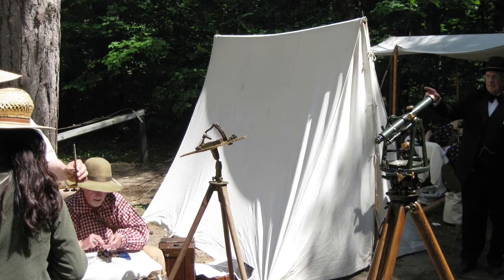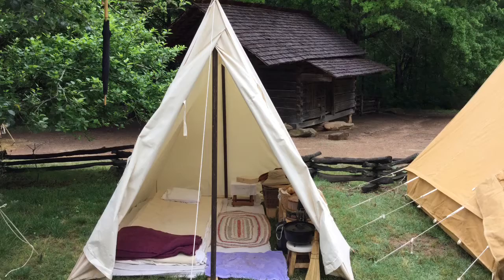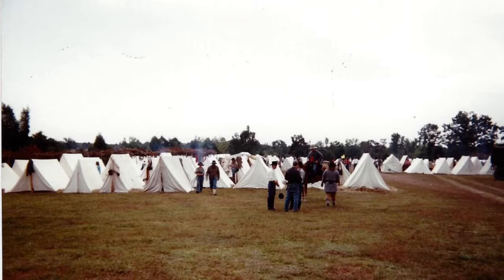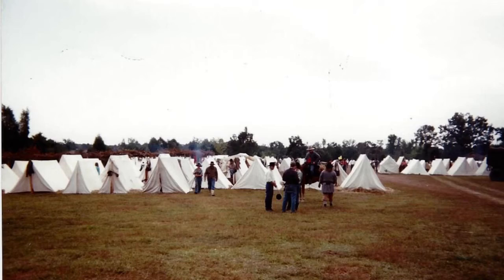Depending on size, they have enough floor space to accommodate two to six sleeping adults, but otherwise have very little interior space. These A-frame tents were widely used during the American Civil War because each soldier could carry half of a tent in his rucksack. At night, he could combine his half with the half of another soldier, and they would have a dog tent or pup tent shelter.